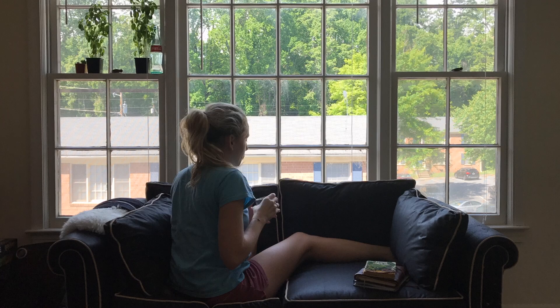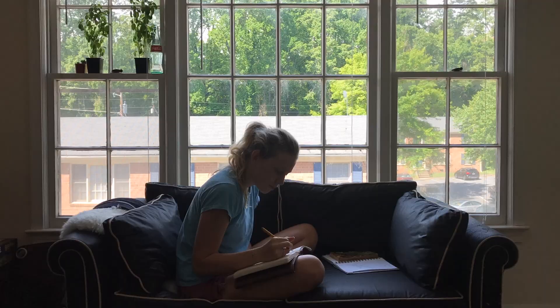Journal, meditate, have some time of reflection — make your goals for your day, strategize how you're going to be the best version of yourself. You're immediately going to feel so successful for giving your body what it needs. Starting your day off with a big success is one way to keep you feeling happy, motivated, and productive for the rest of your day.